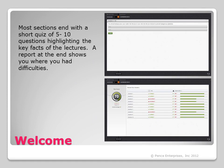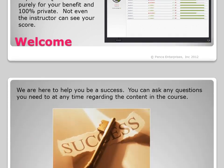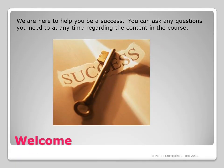Most sections end with a short quiz of 5 to 10 questions highlighting the key facts of the lectures. A report at the end shows you where you had difficulties, and you can review the lectures and try the test again at any time. Quizzes are purely for your benefit and 100% private — not even the instructor can see your score. We are here to help you be a success, and you can ask any questions you need to at any time regarding the content in this course.